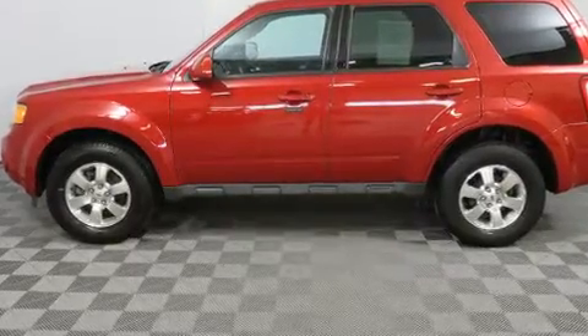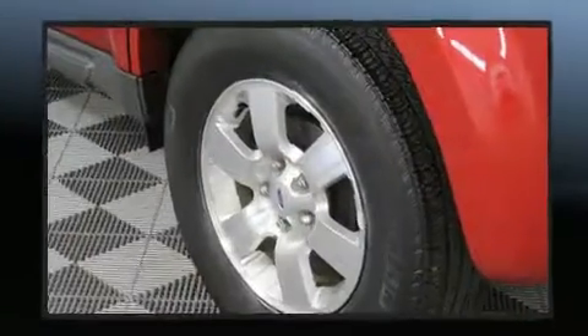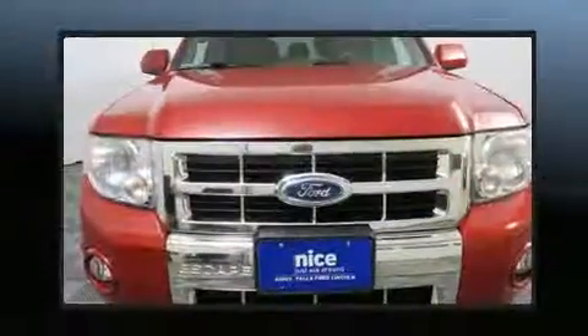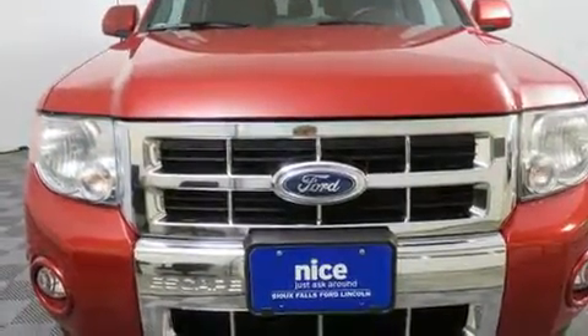Top features include air conditioning, leather upholstery, a rear window wiper, an automatic dimming rear-view mirror, heated seats, a roof rack, and remote keyless entry.